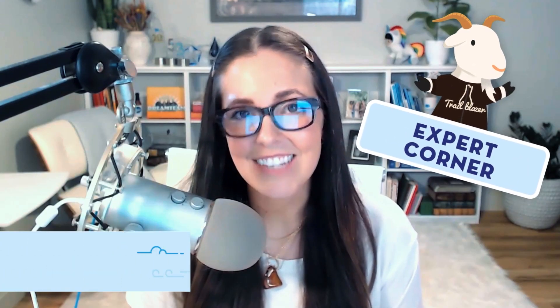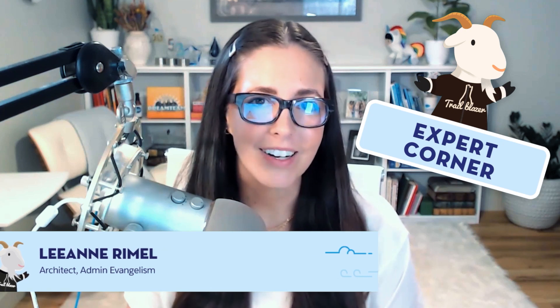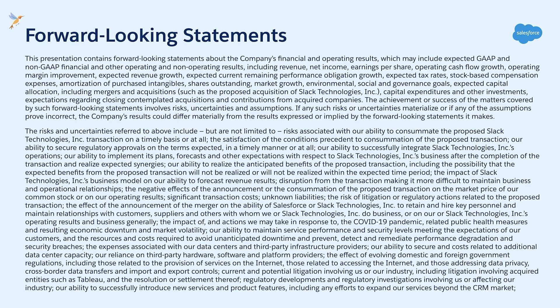Hello, and thank you for joining us for today's Expert Corner. Today we're going to be talking to product owner Diana Jaffe about flow and automation and how flow is the future. Please keep in mind our forward-looking statement and make all purchasing decisions based on currently available technology. Let's go talk to Diana.